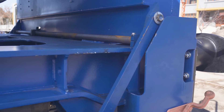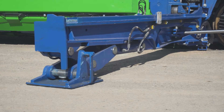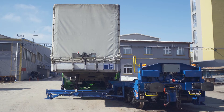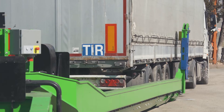During unloading, the master lock is released and the kingpin hitch is unlocked. The wagon platform then swings out and is lowered to the ground, ready for the trailer to be pulled off by the terminal tractor.